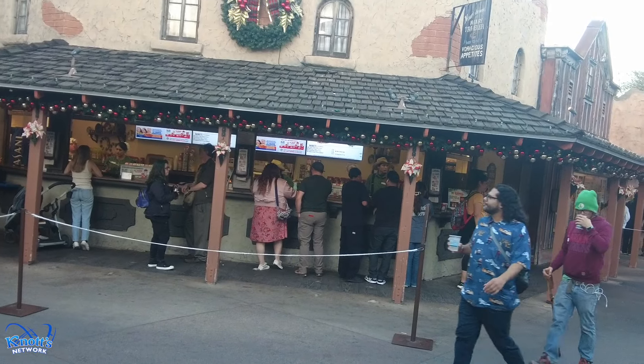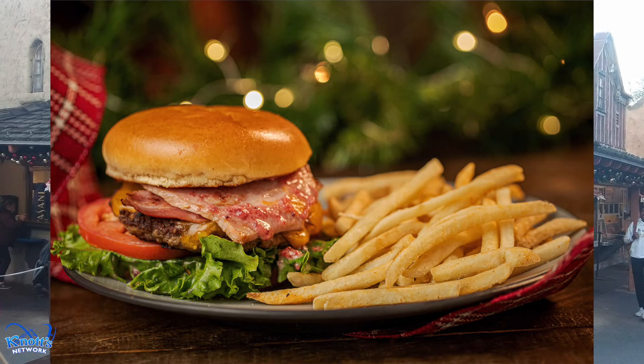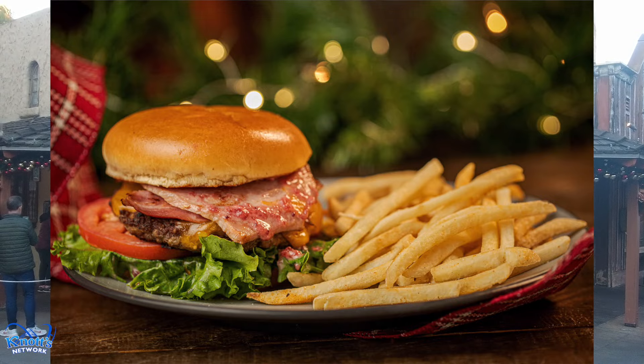Here at Sutter's Grill, on the dining plan, you can get the glazed ham, cheddar cheese, and cranberry aioli burger.